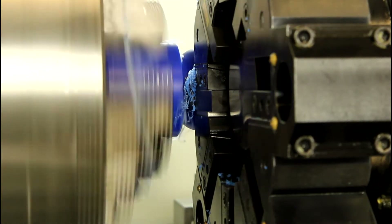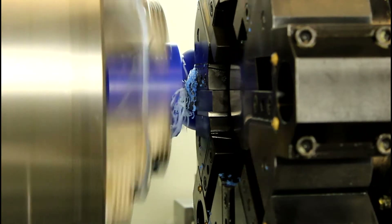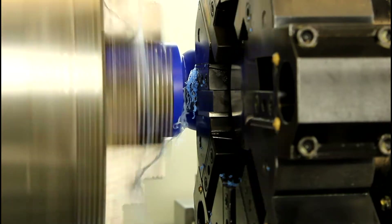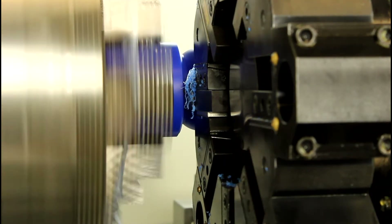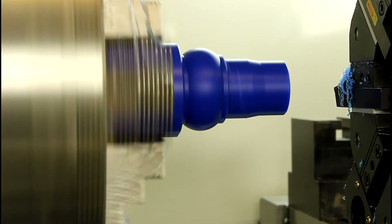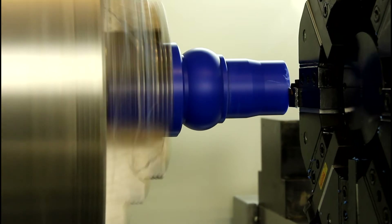A manual pulse generator MPG hand wheel allows the operator to easily maneuver any desired axis. The powerful inverter motor for the CNC machine spindle is equipped with an all digital Yaskawa inverter for peak performance. The CNC large bore lathe is also equipped with a 3-speed headstock for maximum power and torque over the entire speed range.